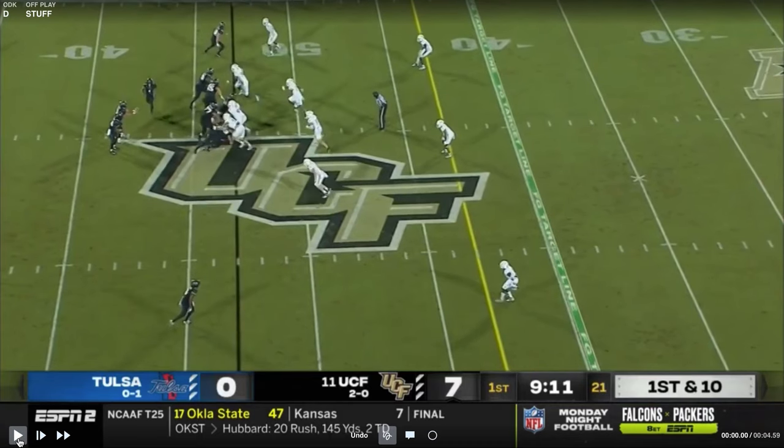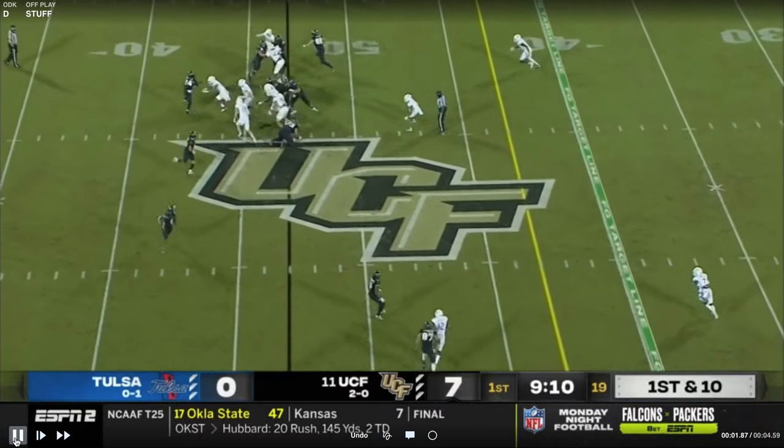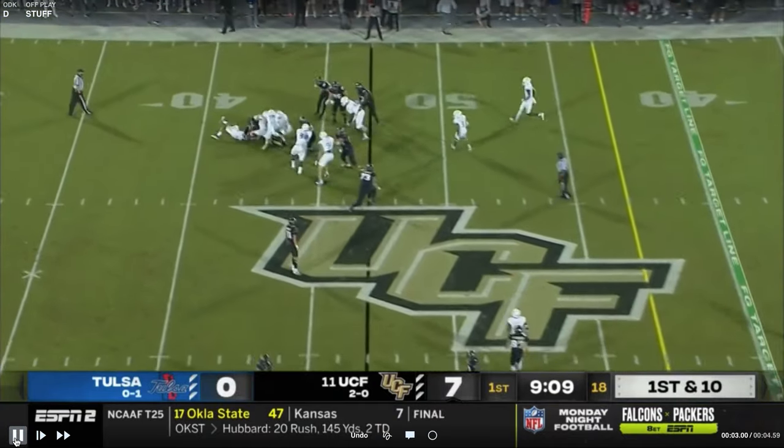Here you can see the fit. UCF tries some jet motion and they're going to give the ball back. But they've got him playing outside here, so these guys inside the box are free to go. And you'll see they have this run just bottled up immediately.